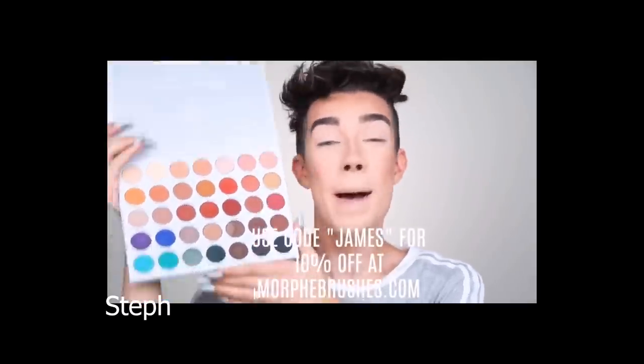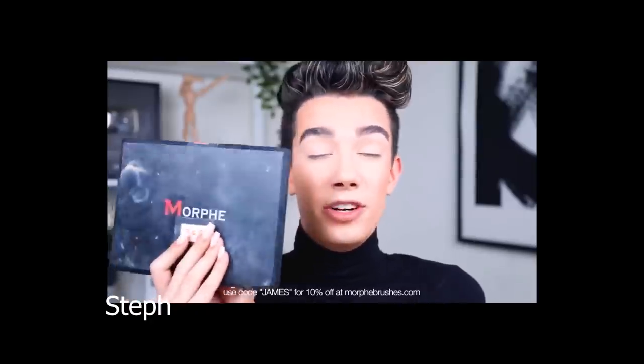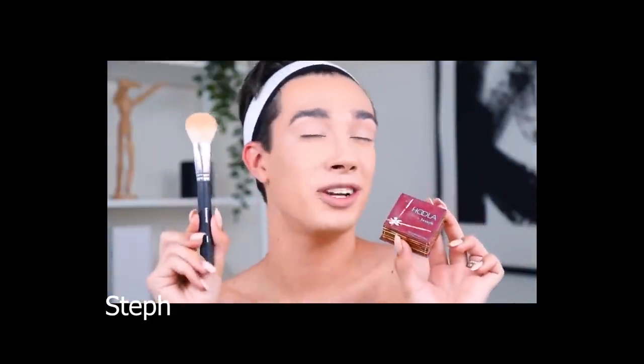As always you can use code James for 10% off your purchase at MorpheBrushes.com.